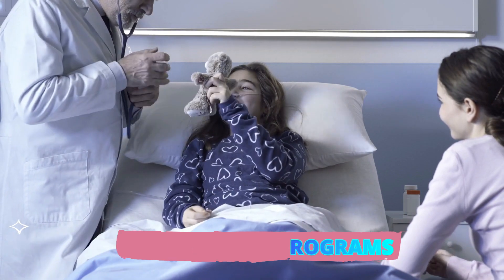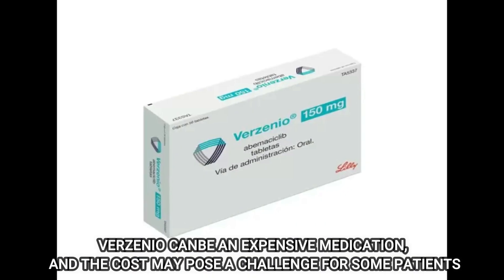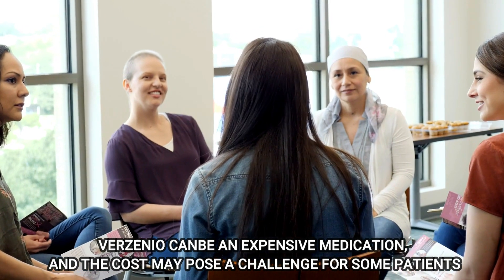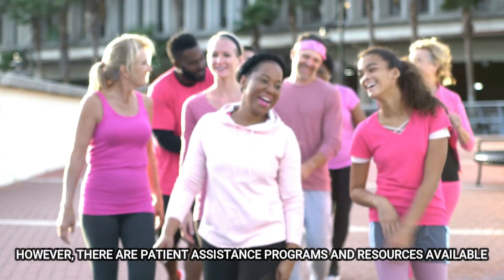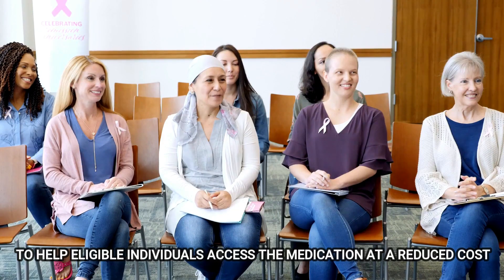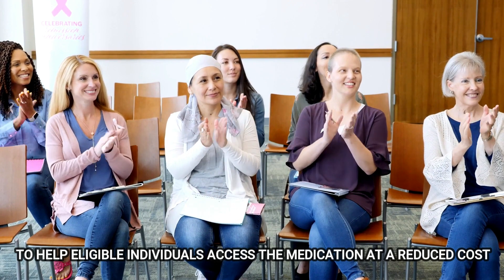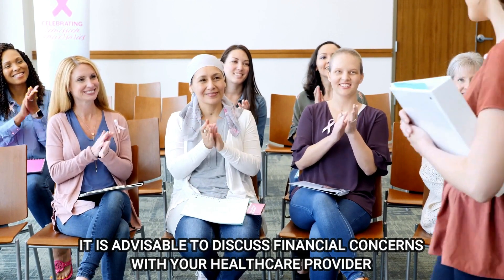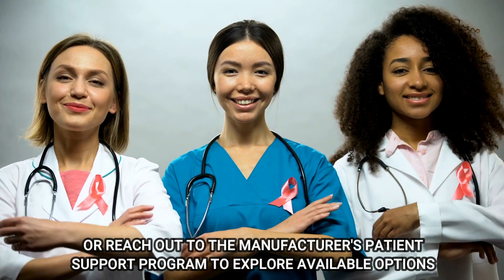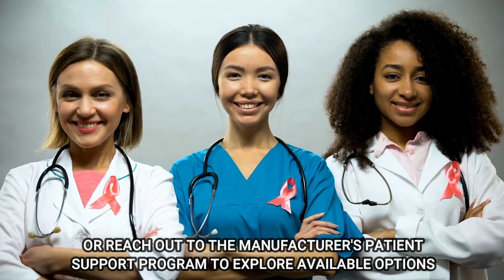Number 2: Patient Assistance Programs. Verzenio can be an expensive medication, and the cost may pose a challenge for some patients. However, there are patient assistance programs and resources available to help eligible individuals access the medication at a reduced cost. It is advisable to discuss financial concerns with your healthcare provider or reach out to the manufacturer's patient support program to explore available options.